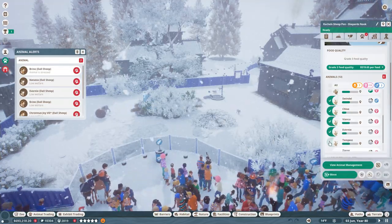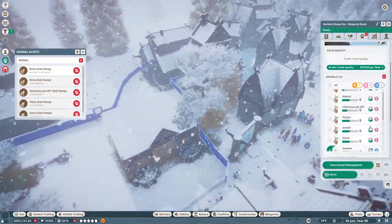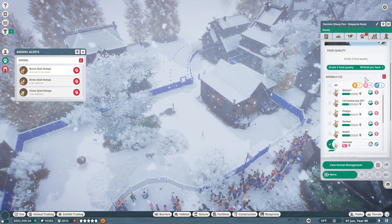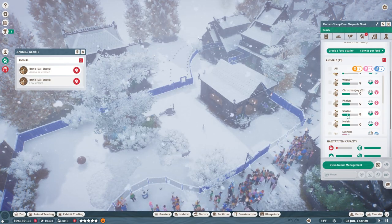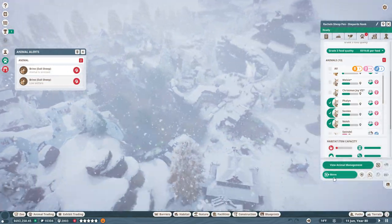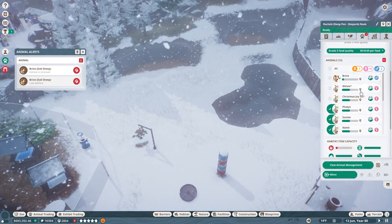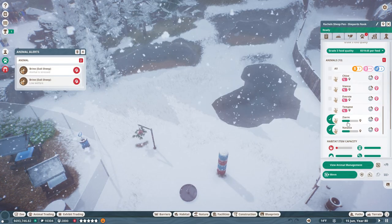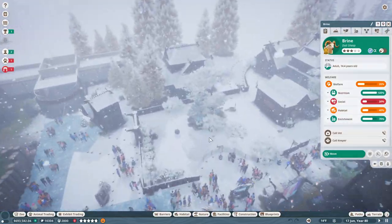Brian is a little stressed because he's surrounded by so many sheep. Let's go ahead and move all of these babies into the little lost sheep pen — that should start helping. Brian has too many females with him at the moment too. We've marked all the babies to be moved, and we're going to move some females over to the lonely bachelor male. Hopefully that'll take care of Brian — we just had too many sheep in this zone and that's why they were all freaking out.